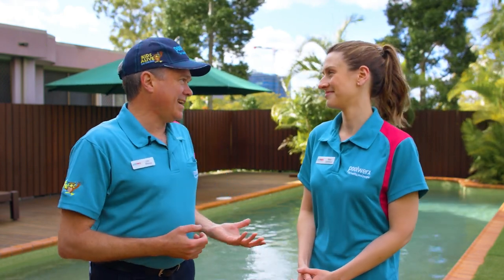Joining me today is one of our pool experts, Tess. Tess, what can you tell us about options for pool heating?